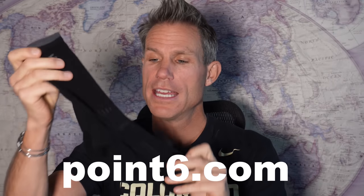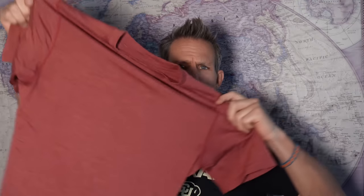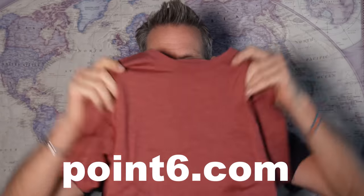I know it seems a little silly to get excited about socks, but I love these socks. These socks are made by a Colorado company based out of Steamboat called Point Six. I love merino wool and all of their products are made out of merino wool — these socks are top notch. They also make lots of apparel. This is my new favorite hoodie; the material is just so cozy. They also make awesome t-shirts — this one is one of my faves. They make stuff for men and women. If you use the code DOOZER, you get 40% off and that code lasts forever. Get yourself some awesome merino wool from a Colorado company.